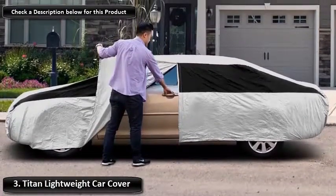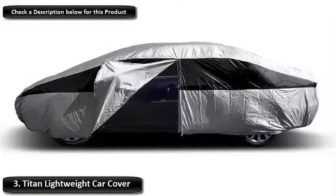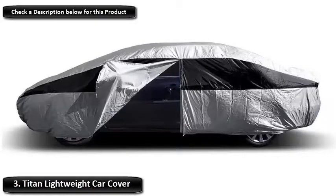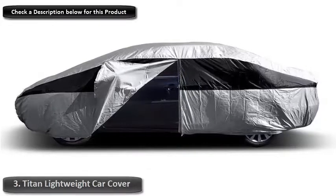The six-foot loop-end cable and lock system also ensures that the cover stays put even in windy weather. Customers report that even in winds of over 50 mph, Titan's cover won't budge.